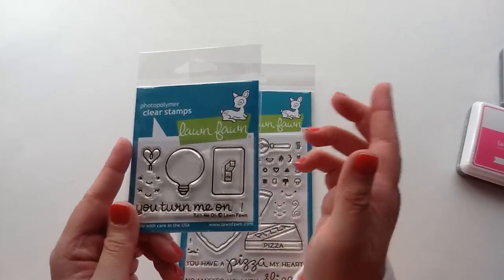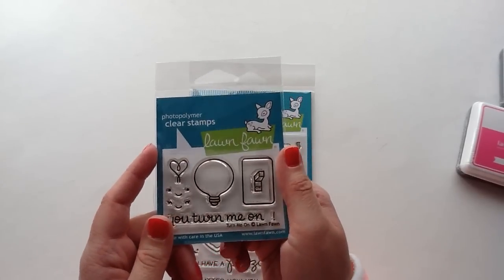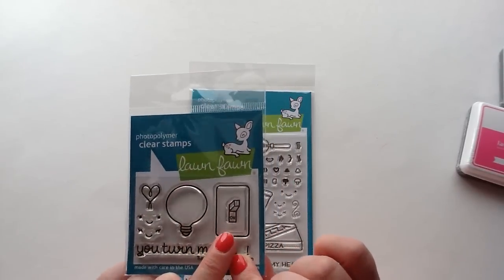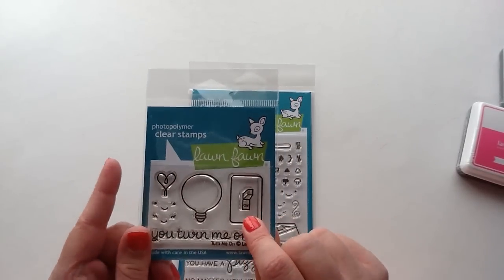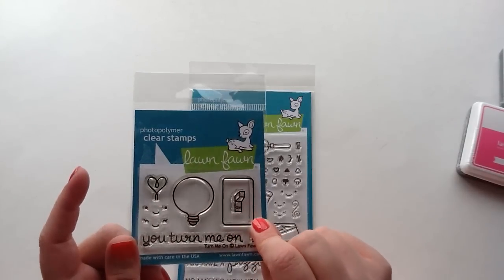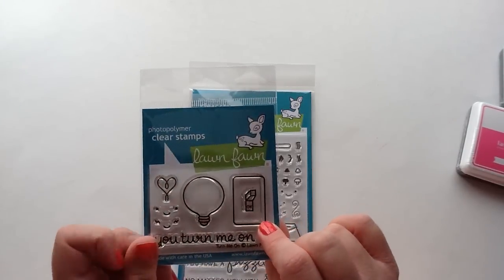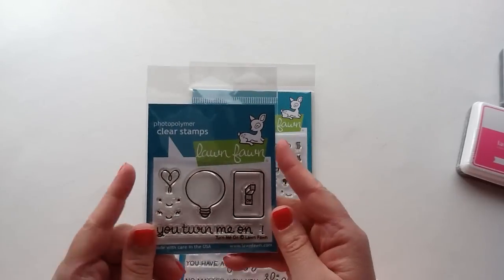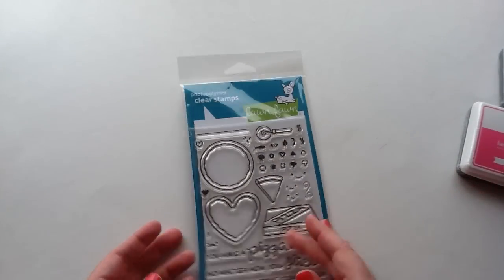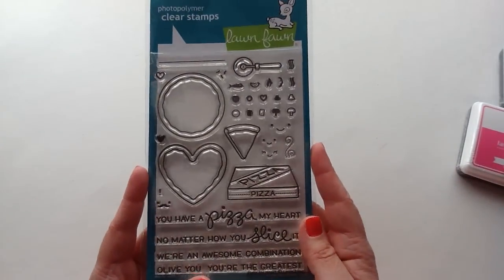When my husband put the Christmas lights up outside, we flicked the lights on and it was just another magical moment of Christmas. So I think that's another really cute way you could use this stamp — it will be really neat to use in your December daily or Hobonichi to document that. This is one of the small stamps, so it was a really good value. And then the next item I got — I'm the most excited for this one.